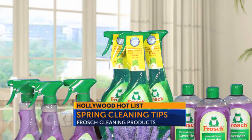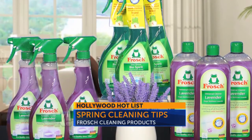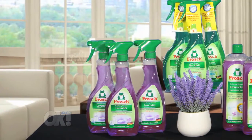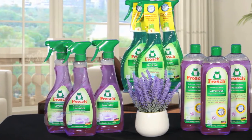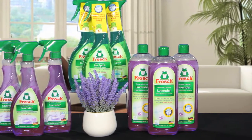Frosch is a world leader in the green cleaning movement. Reader's Digest of Germany has named it the most trusted household cleaning brand for the past 15 years, and it's finally here in the U.S. Frosch calls it green cleaning without compromise, and their products smell wonderful and offer a deep cleaning without harsh chemicals.